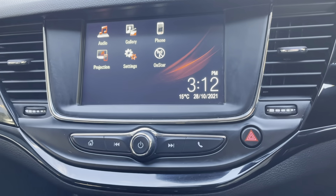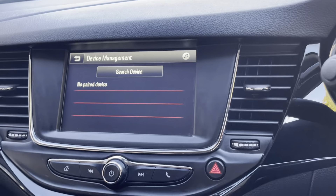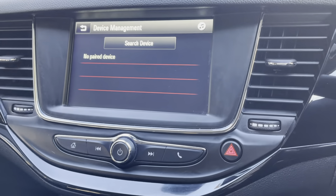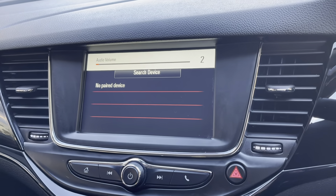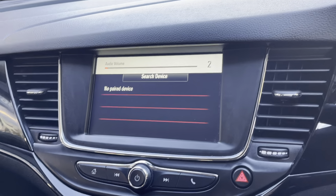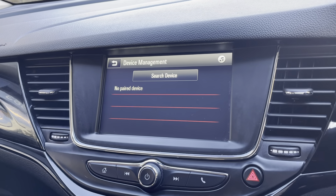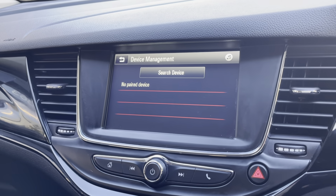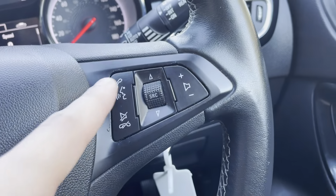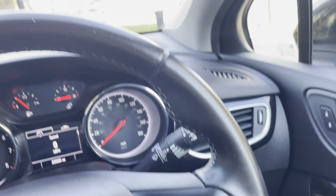If we go back onto the home page, let's go onto the phone. There is obviously no device paired at the moment. What you do is go onto your settings on your phone, turn on your Bluetooth and then press search device. The car will find your mobile phone, and then you can connect your phone onto the screen. If there are any phone calls coming through as you are driving, they can be declined or answered on your steering wheel, which gives you the hands-free option.